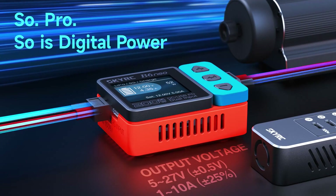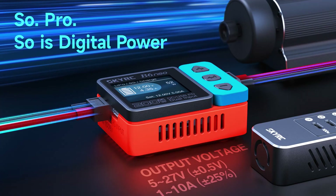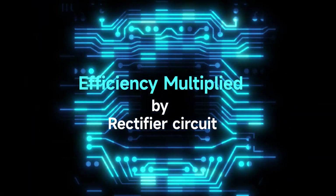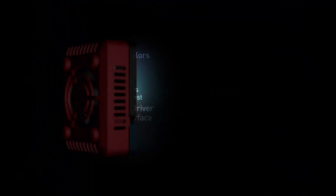So pro, so digital power. Efficiency multiplied by rectifier circuit — Color X.